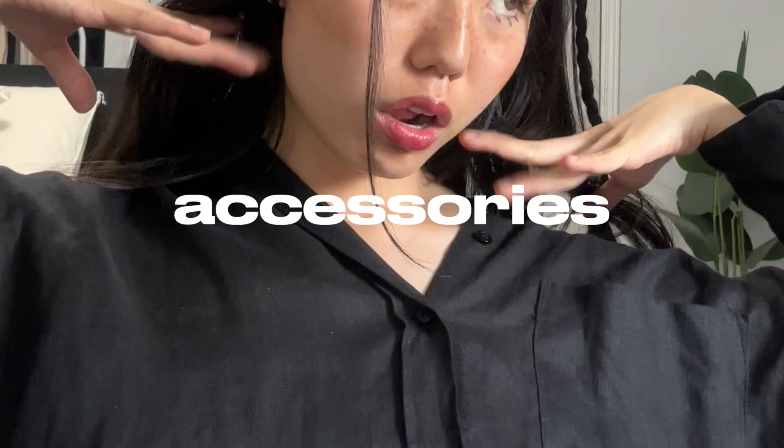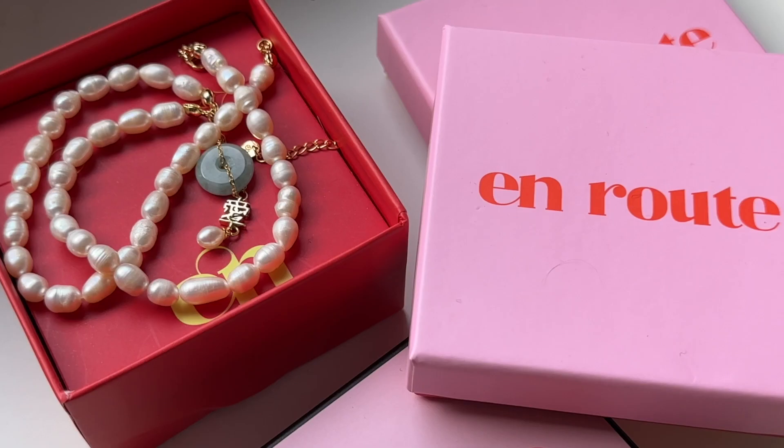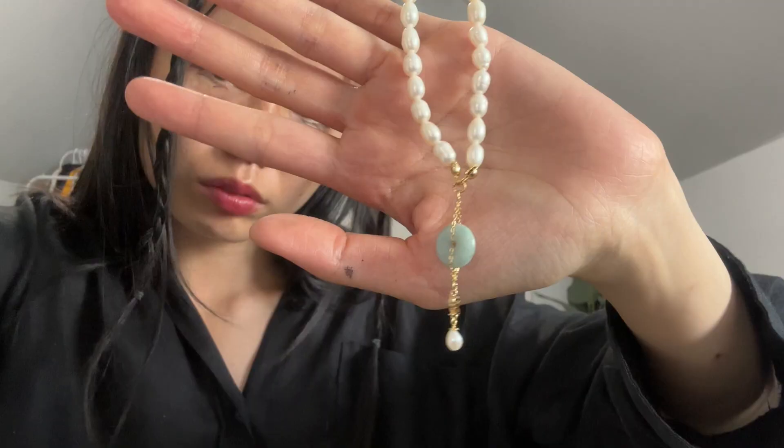Starting with accessorizing while introducing today's sponsor, Enroute Jewelry. Enroute Jewelry is an ethically created jewelry brand based in New York. They carry such beautiful pieces made from quality material. Trust me, there's nothing worse than a bland neck and ears when all you want to do is look cute for the summer.